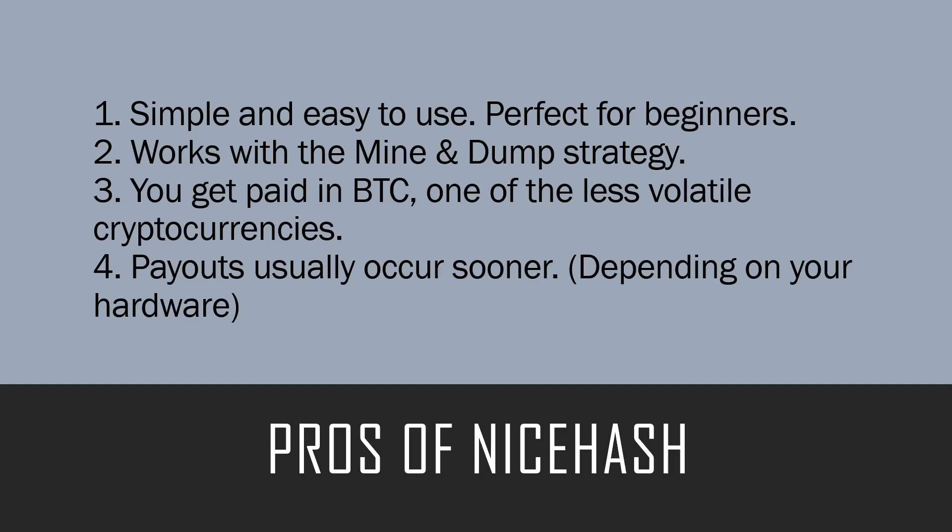You can simply mine, get paid out in Bitcoin, and then sell that Bitcoin off for fiat. Number three, you get paid in Bitcoin — in our opinion this is one of the less volatile cryptocurrencies at the moment, so you won't be experiencing those price fluctuations like you would on an altcoin. Number four, payouts usually occur sooner. NiceHash has a certain threshold, and once your mining hardware hits that threshold it pays out every four hours.